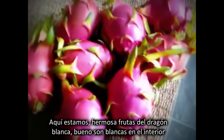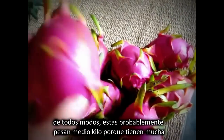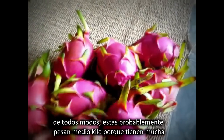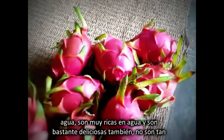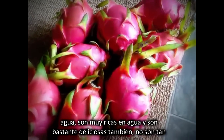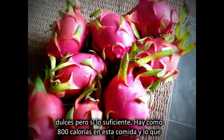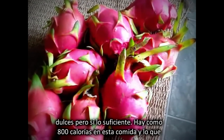Here we are. Beautiful white dragon fruit — well, they're white on the inside anyway. These ones are probably about half a kilo in weight because they've got so much water in them. So water rich. And they're really tasty too. They're not heaps sweet, but just sweet enough. There's about 800 calories in that meal.